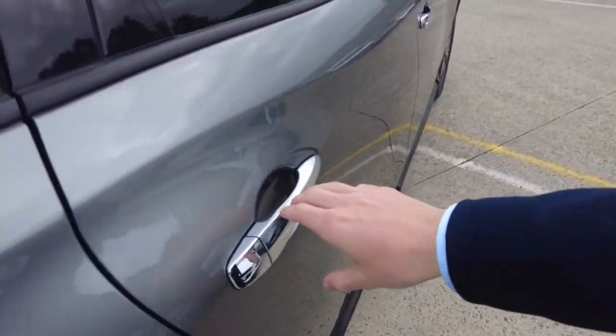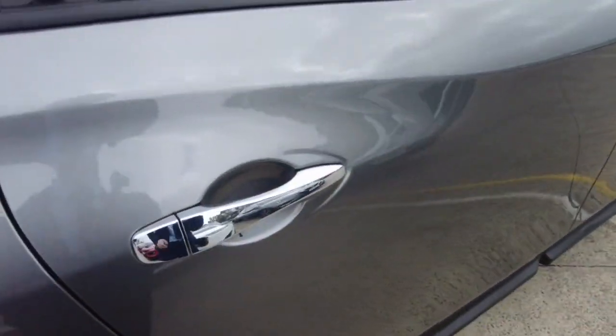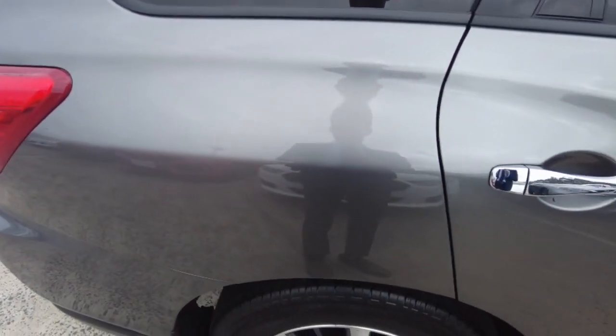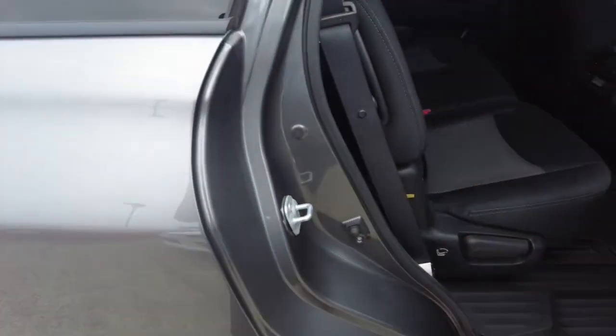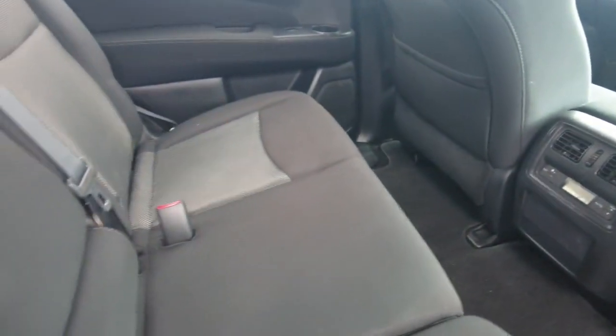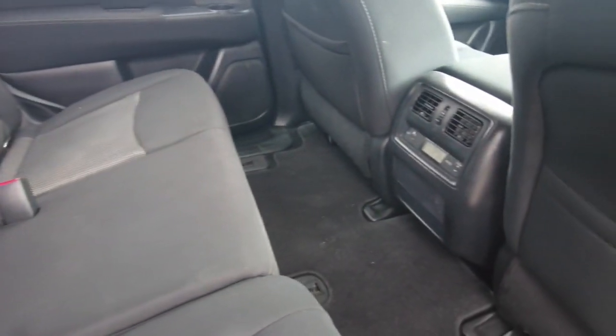Making our way to the middle of the car — with the boot there's also a button that you can press that automatically locks the car, if you're done going in the boot and just don't want to bother pulling the keys out. There's also air conditioning and heating in the back.